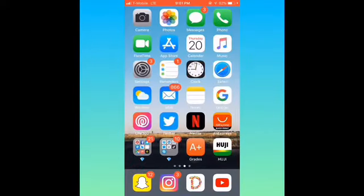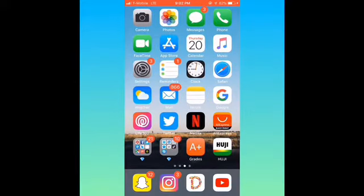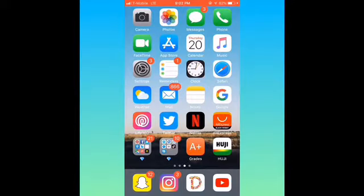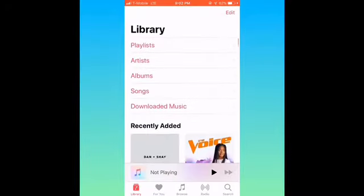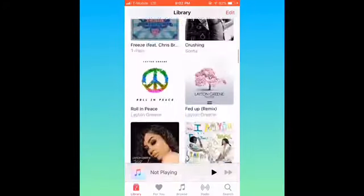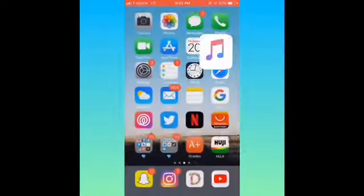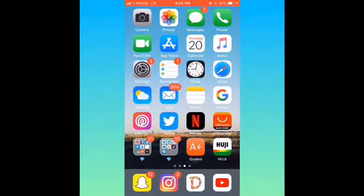And then when you slide over you get this page of apps. I got all the regular apps that come on your phone: Camera, Photos, Messages, Phone, FaceTime, App Store, Calendar, Music. I use Music to listen to music — you do have to pay for that, but my dad pays for it; we're on a family plan. If you want a 2018 playlist video, just tell me and I'll try to get that up for you.